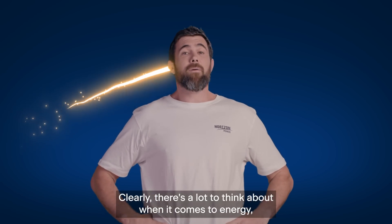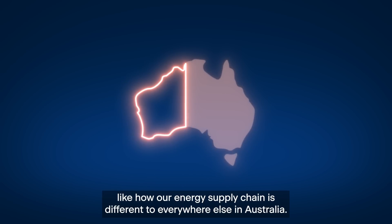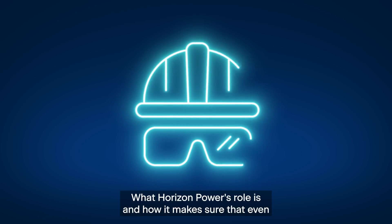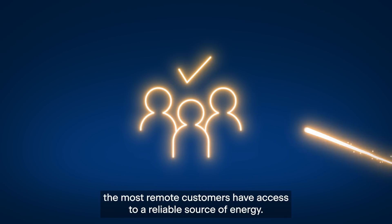Clearly there's a lot to think about when it comes to energy — why and how our energy supply chain is different to everywhere else in Australia, and what Horizon Power's role is and how it makes sure that even the most remote customers have access to a reliable source of energy.